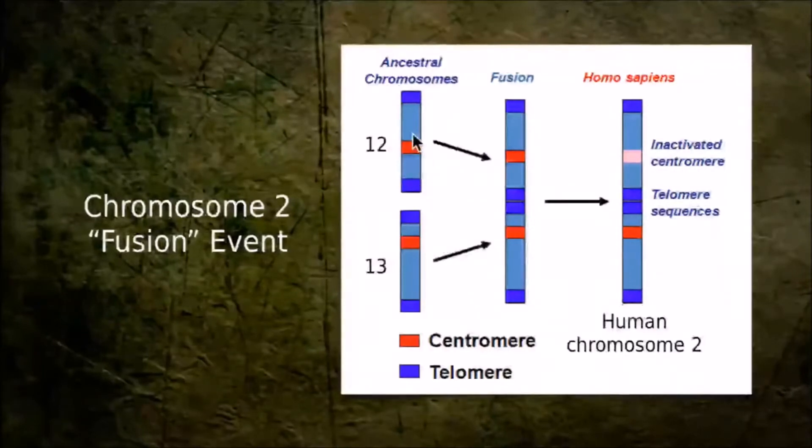The other thing is this little red symbolic square here — that's a centromere. Every chromosome has one centromere, and it's important when cells are dividing and DNA material needs to be divided up between the two cells. There are certain sequences associated with those, so we should see one in the fused chromosome. It's not active anymore, but it should be there along with the real one.